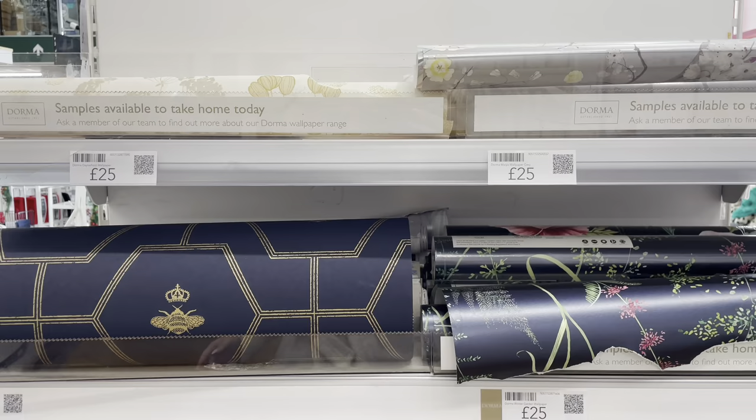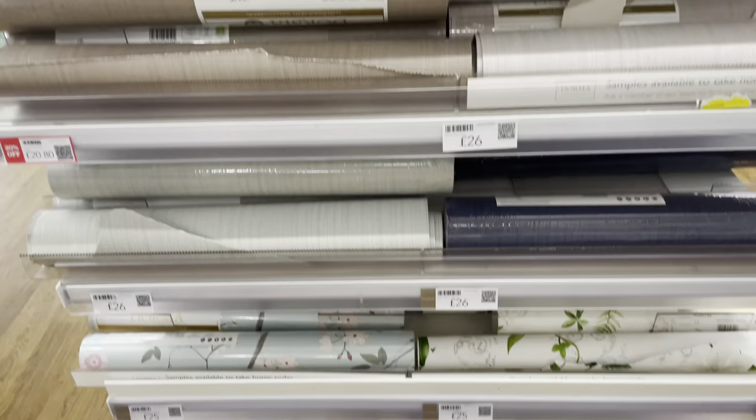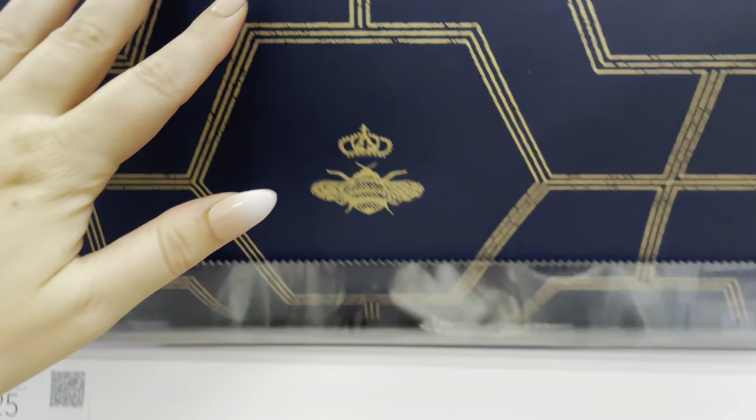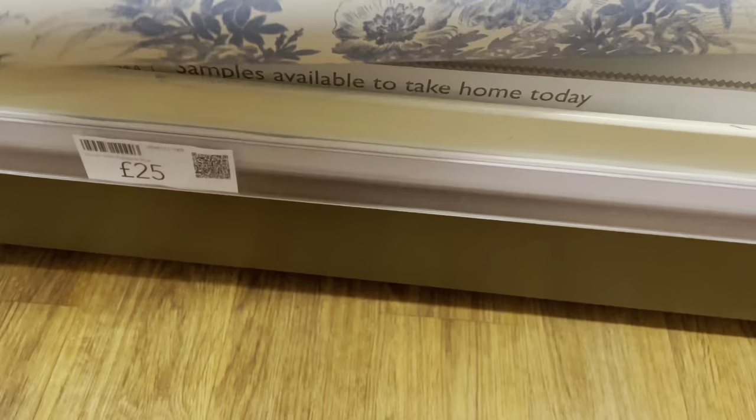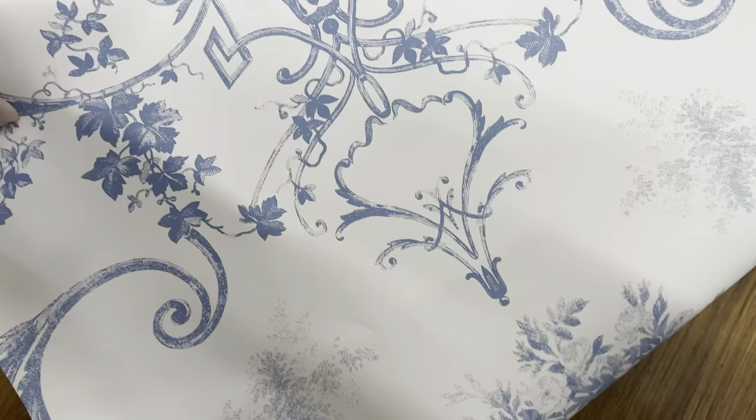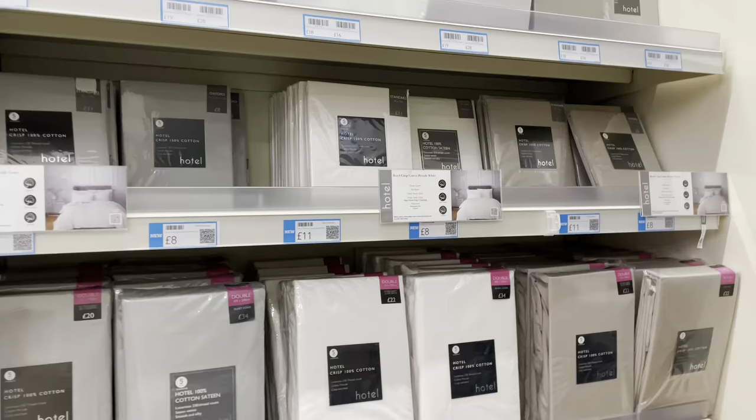I've just found these wallpapers — how nice! Look at that vintage one with the gold and the navy. How nice are those colours! If you're going for an office or like a library room, that would be absolutely lovely. And then down here they've got this classic blue toile de jouy style — it's like fine china in the blue.